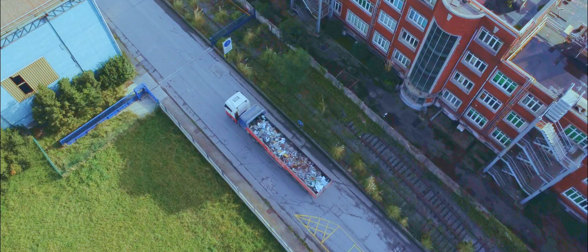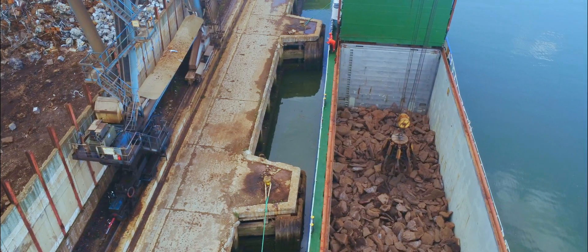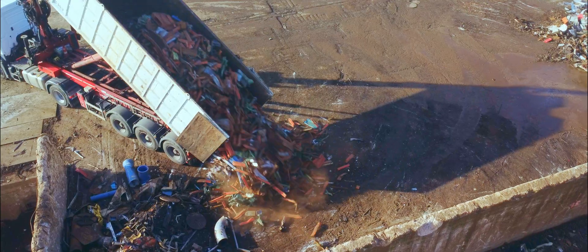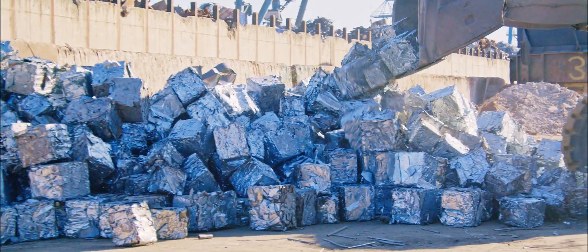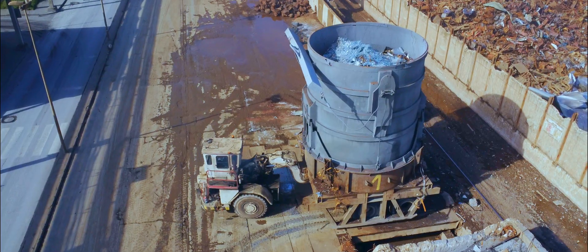Ships, trains and lorries cross borders to unload their cargo in Sestau. All the materials are pre-selected and classified as required to produce steel of specific qualities. The scrap makes its final voyage in these enormous containers.